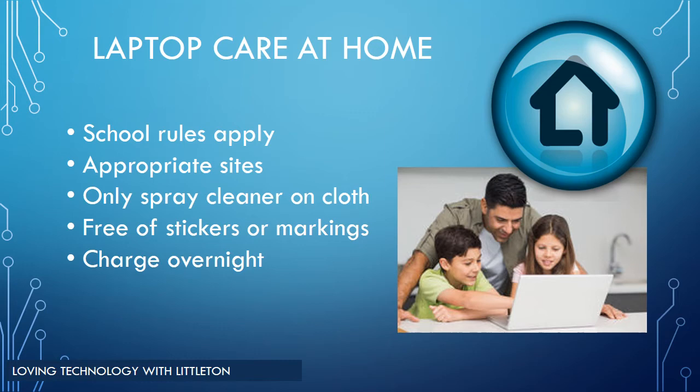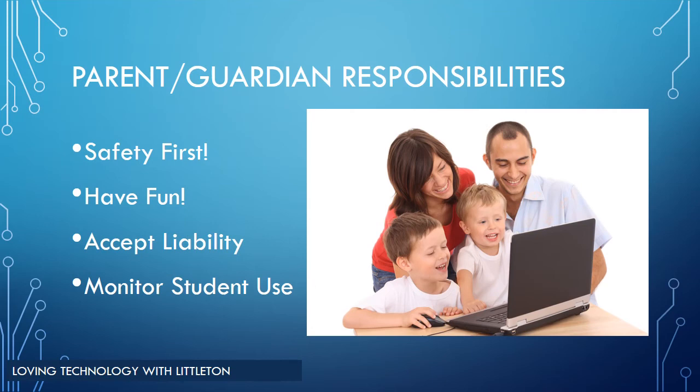Section 5, located on page 12 of the 1-1 Handbook, offers tips on taking care of your laptop at home. Remember that all school rules apply at home and you must remain on appropriate sites — the filter at school will be running at home as well. Do not spray cleaner directly on the screen; spray it on a cloth first and then wipe down the device. Keep the laptop free of any stickers or markings and make sure to charge it overnight. As a parent, your primary job is to keep your children safe and to monitor their use.